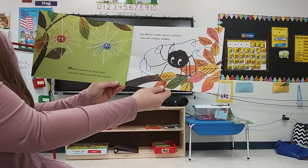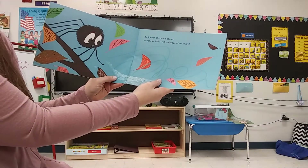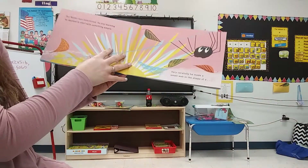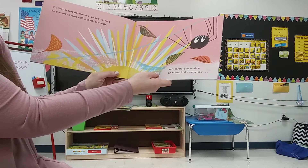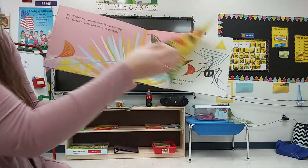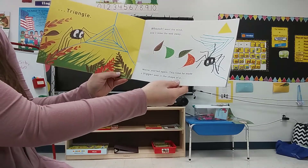But Walter's webs weren't perfect. They were wibbly-wobbly. And when the wind blows, wibbly-wobbly webs always blow away. But Walter was determined. So one morning, he decided to start with something simple. Very carefully, he made a small web in the shape of a triangle. Whoosh! Went the wind, and it blew the web away.